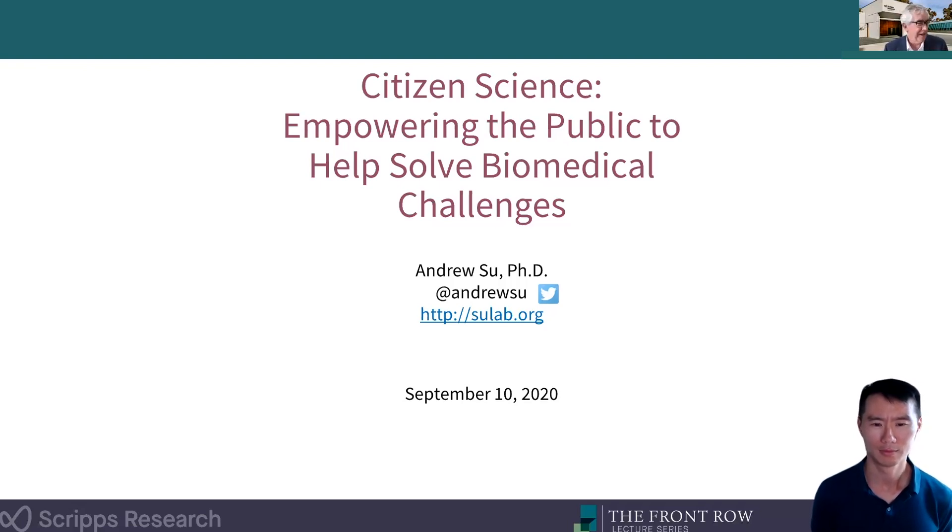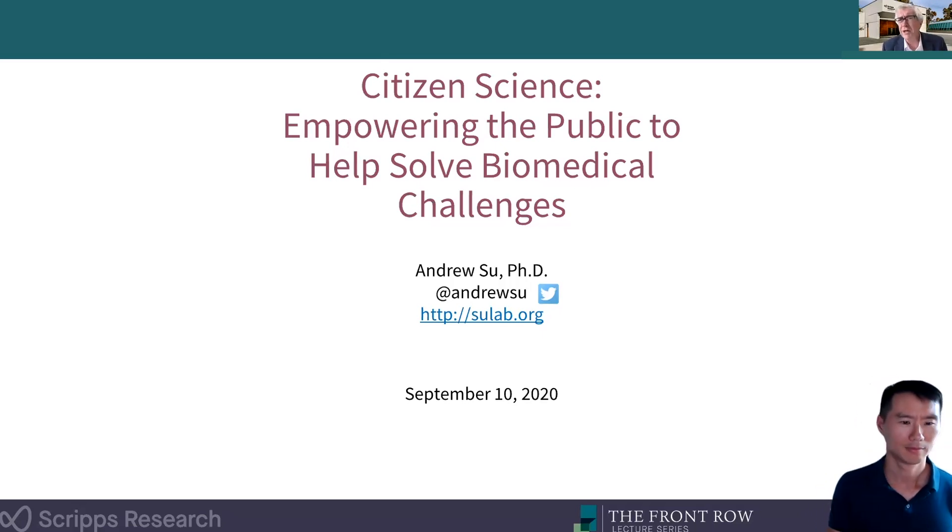I think you're going to enjoy today's presentation. We have some innovations — there'll be a little bit of audience participation. Welcome to Front Row, and it's really my pleasure to introduce Andrew. Andrew, take it away.